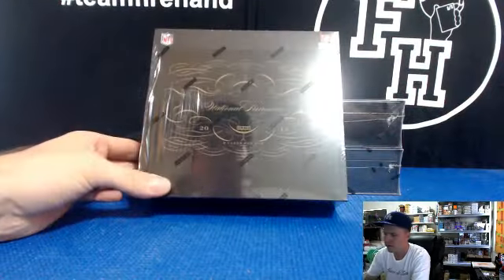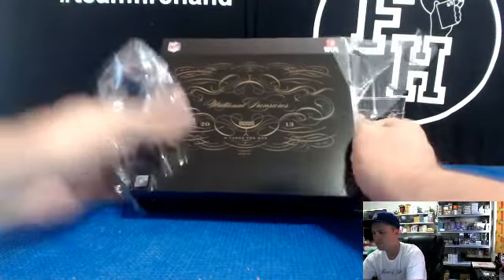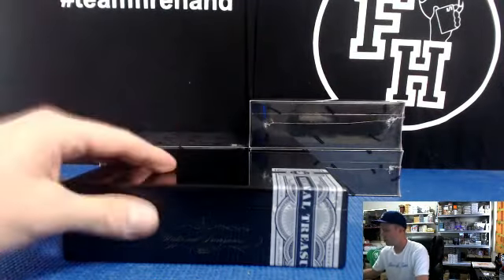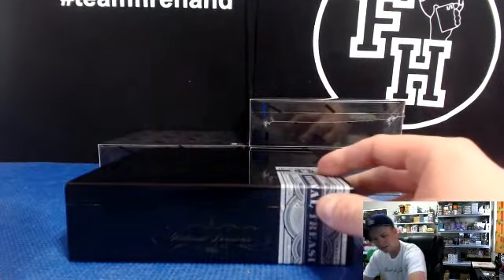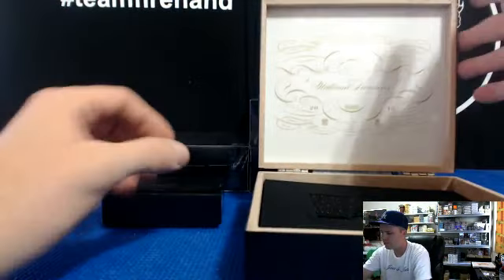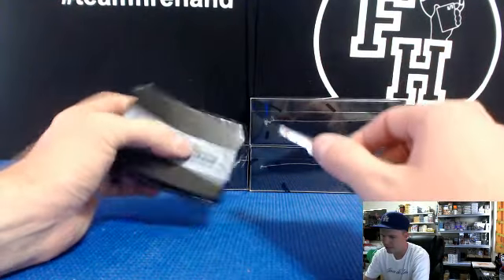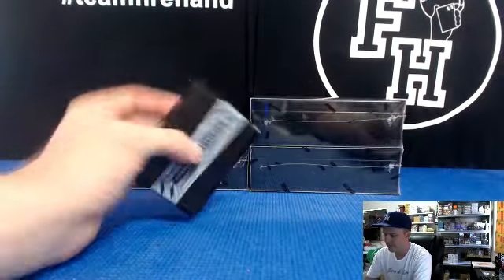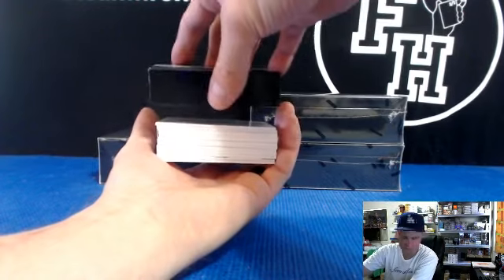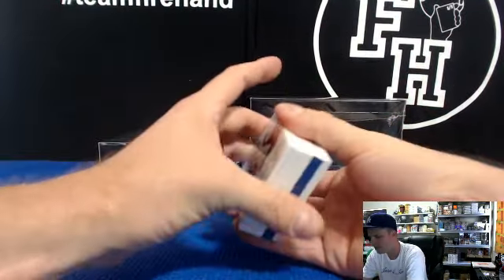Alrighty, here we go. Box number one. Kind of thick, man — it's kind of thick. Got a book. Got a blue-boarded book. If your team's got blue, you got a chance.